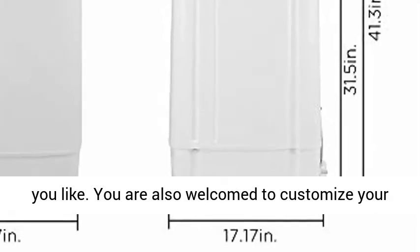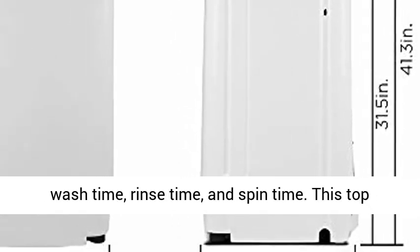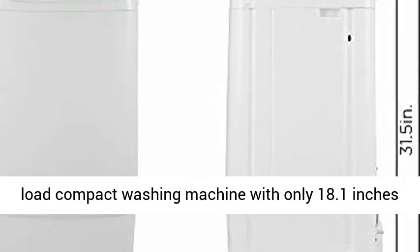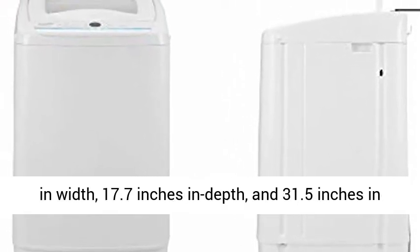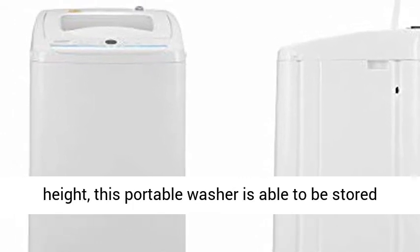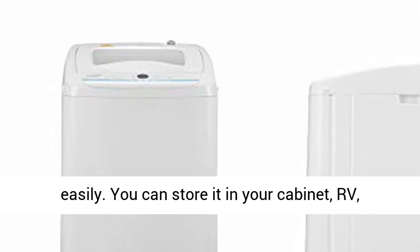You are also welcome to customize your washing program by selecting load size, adding wash time, rinse time, and spin time. This top-load compact washing machine measures only 18.1 inches in width, 17.7 inches in depth, and 31.5 inches in height, making this portable washer easy to store.